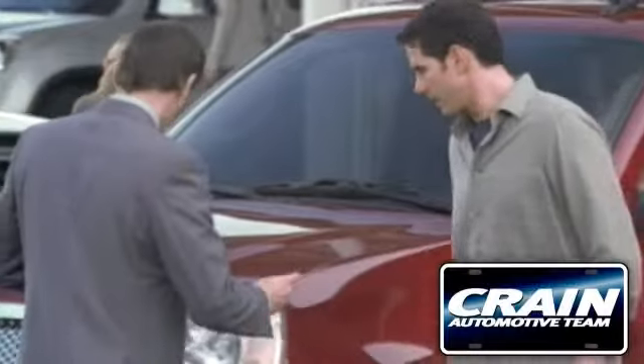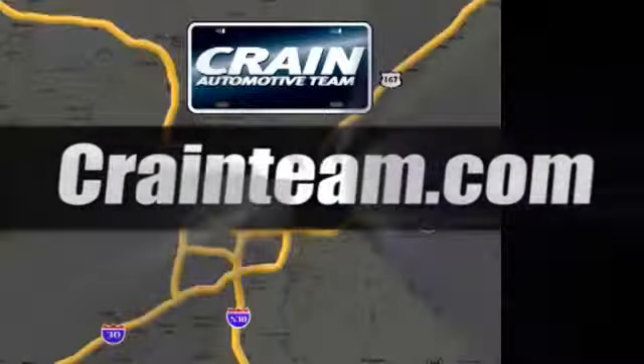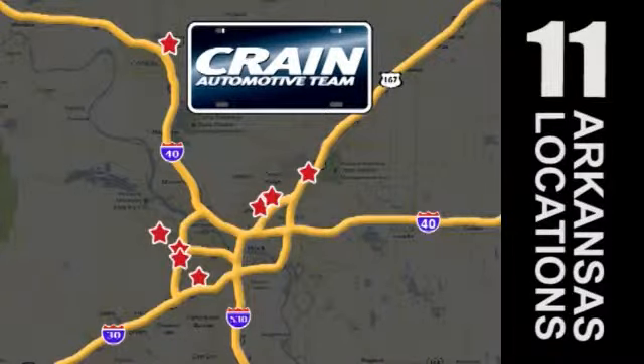Visit us anytime at Craneteam.com — Craneteam's got them!